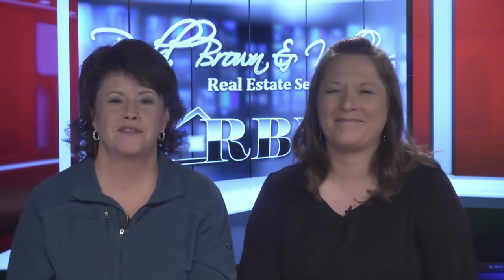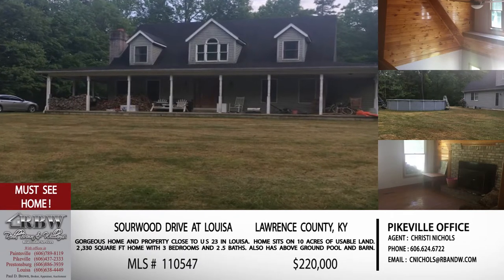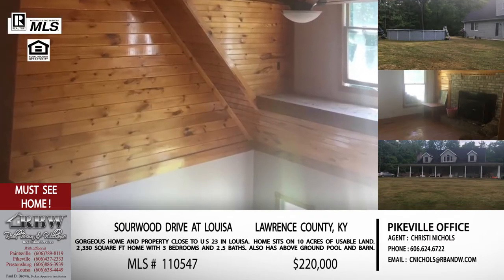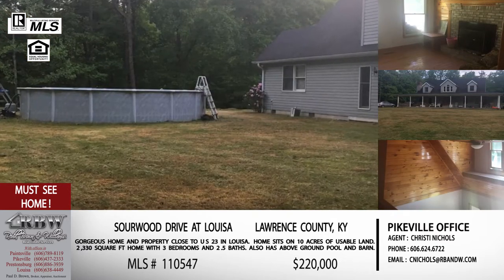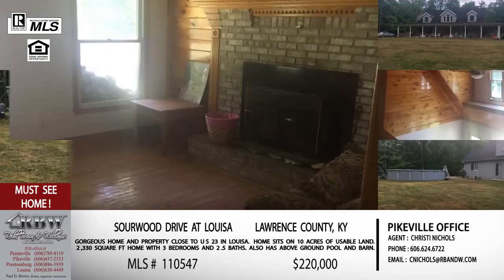We're going to talk about five properties — a couple of commercial properties in today's show. Let's start with a residential property. This one is a little farther north than what we normally do — it's in Louisa. This one is in the Louisa area, right on the Kentucky-West Virginia border. So if you're looking for something in that area, it's also very accessible from the Pike County side going from South Williamson over towards that way.